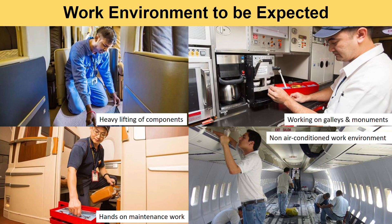What are the working environments that you're expected to be in? You'll be expected to be lifting heavy components, working on galley and monuments, in non-air conditioned work environments. You are also expected to do a lot of hands-on maintenance work.